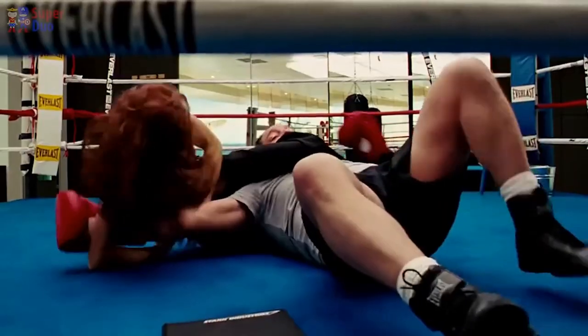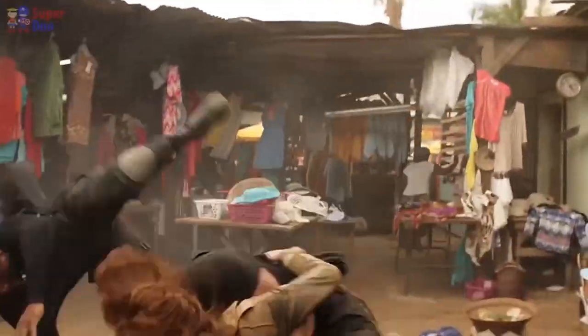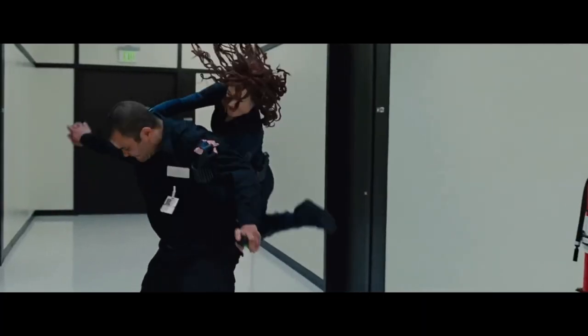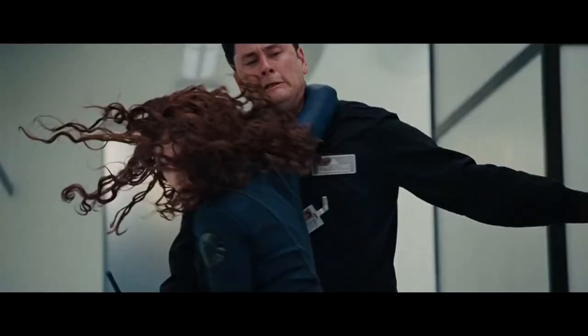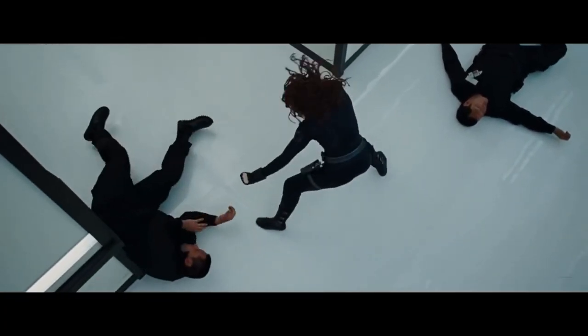She demonstrates proficiency in martial arts such as Judo and Jiu-Jitsu that focus heavily on using your opponent's size and strength against them — a prime example of why you should fight smarter, not harder. We actually see her utilize these throws and grappling techniques in almost every fight she participates in throughout the entire MCU. Her background in acrobatics and ballet actually enhances these styles even further, allowing her to skillfully maneuver herself and her opponents into a much more advantageous situation — constantly moving, leaping, and pivoting around her opponents, never really allowing them to regain their footing and prepare for their next attack.